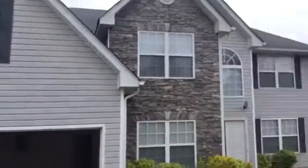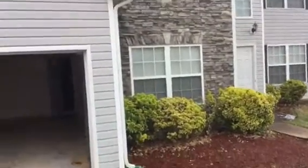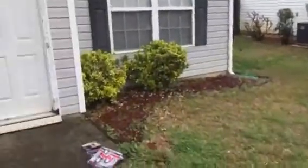This is a rehab video for 11768 Registry Boulevard in Hampton, Georgia. The exterior needs to be pressure washed. We'll go in through the front door.